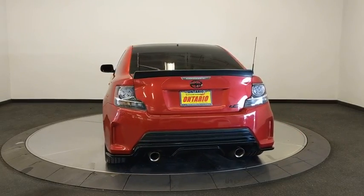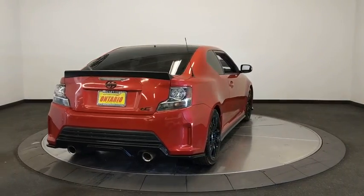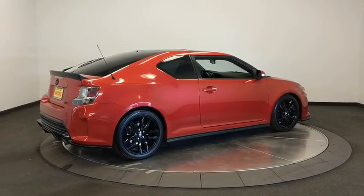Alloy wheels, adjustable steering wheel, aluminum wheels, four-wheel disc brakes, keyless start, cruise control, floor mats, front-wheel drive, eight speakers, rear defrost.